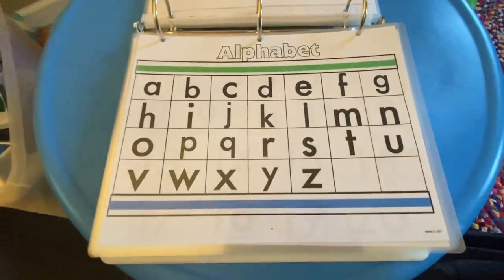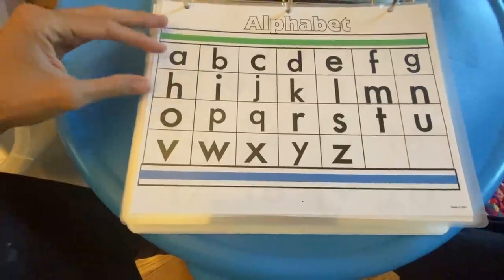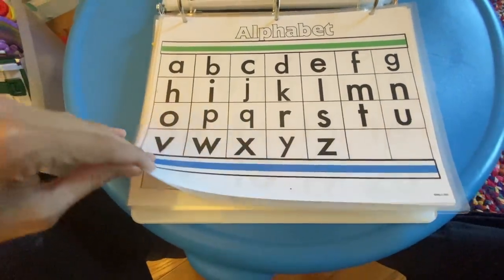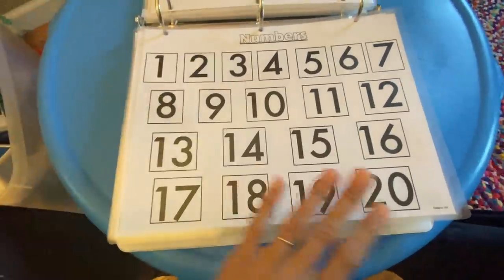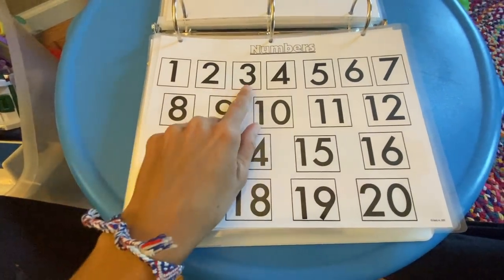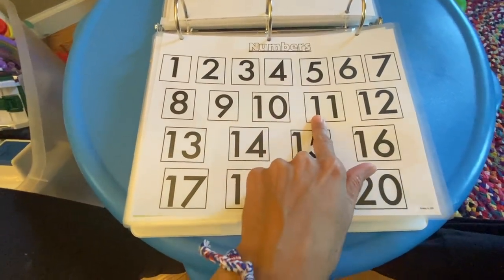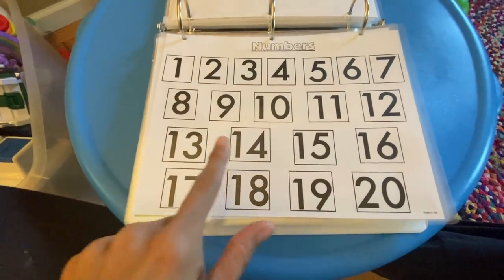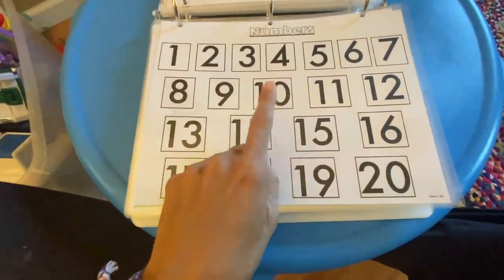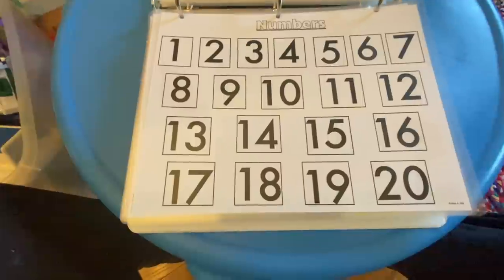I'm going over letter sounds quickly, using the short vowel sounds. If you want more information about teaching children to read, I made a whole tutorial on how I taught all of my children to read by age three — I'll link that below. The next chart is numbers, learning one through twenty. First we just learn how to count: one, two, three, four, five, six, seven, eight, nine, and so on. After they get better, I'll get the numbers out of order and ask them to identify each number, so I know they truly recognize numbers out of order.